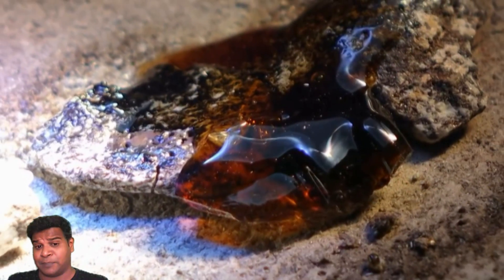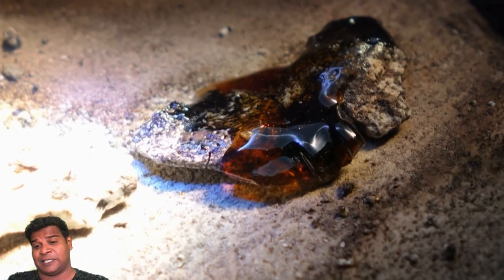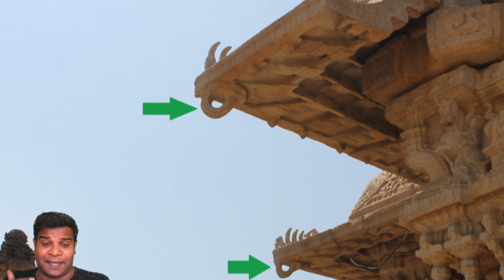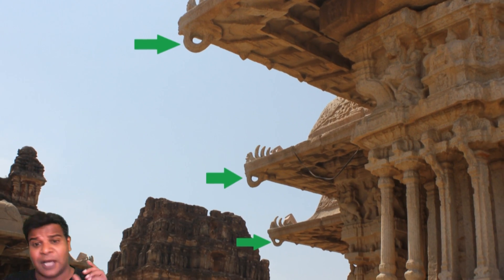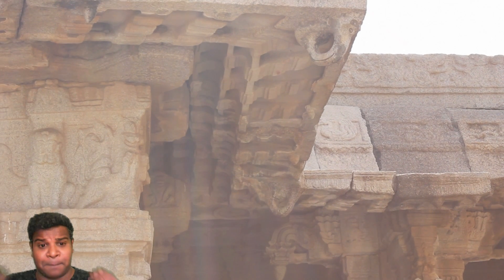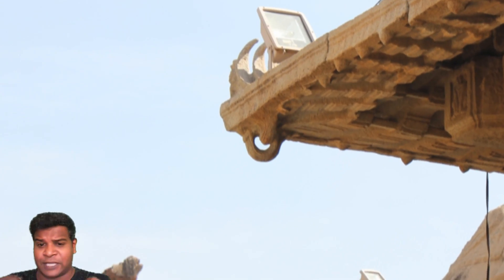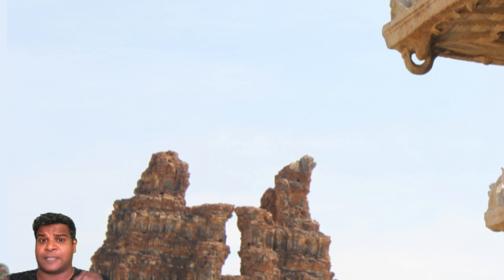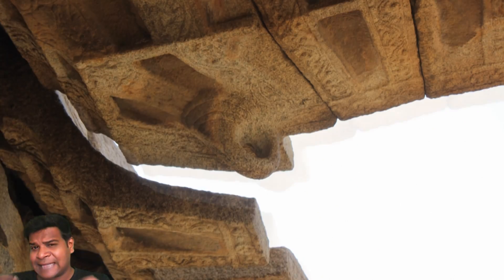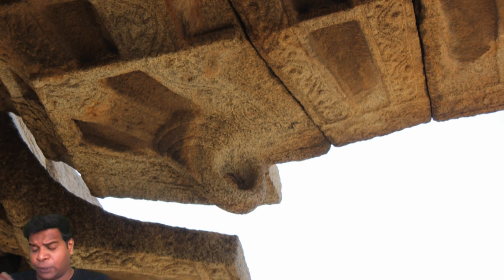Locals argue that the musical pillars were created using rock melting technology. As evidence, they say that chains made of rocks were hooked to these corners on the ceiling, which would be impossible without melting the rocks. These rock chains were later destroyed during a foreign invasion, just like the temple tower. A chain made of solid rock — is something like that even possible? Why do these corners have empty hooks?